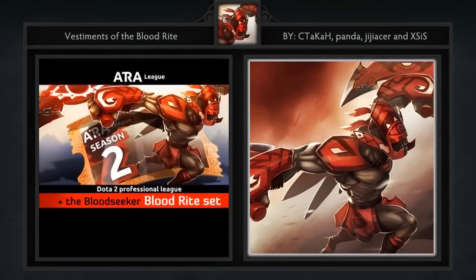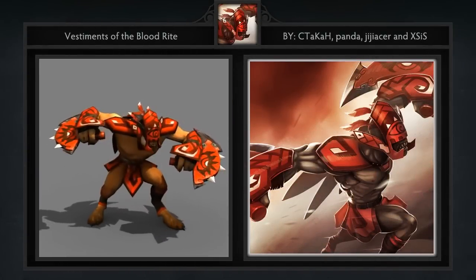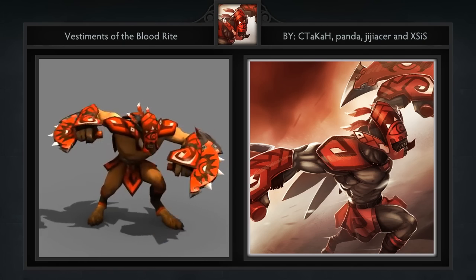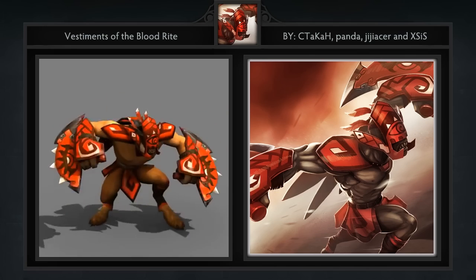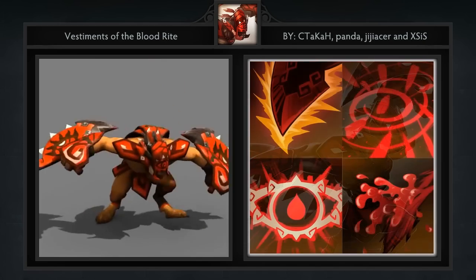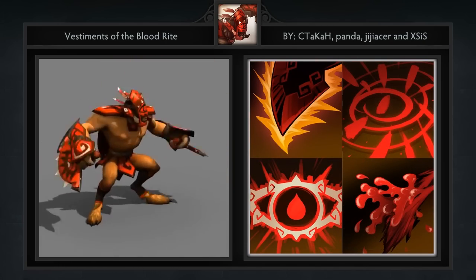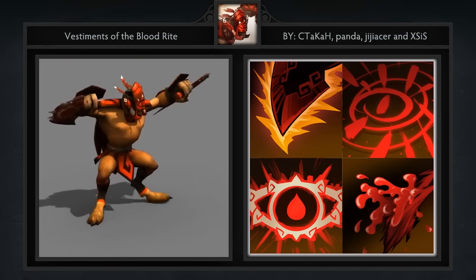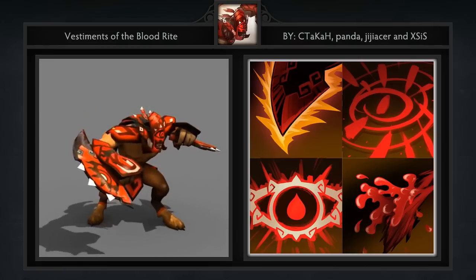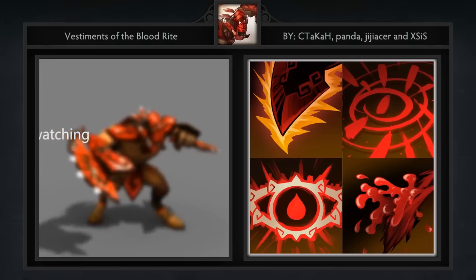Next is the Vestiges of the Blood Rites set for Bloodseeker created by Sitaka Mohioka, Kung Fu Panda, Gigi Acer, and ATL. It comes with 10 items including some new animations. At the time of this recording there's only one gif showing the set with no complementary pictures, so I'll try my best to describe my feelings. I think this is easily one of the best Bloodseeker sets out there. It perfectly captures the voodoo theme and does so with some extremely polished textures. The mask is quite unique and truly helps it stand out from other sets for this hero.